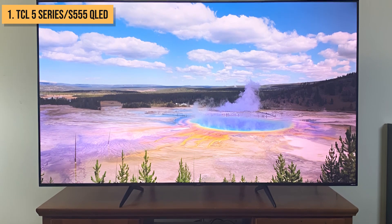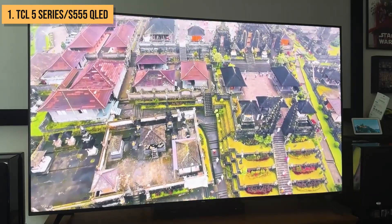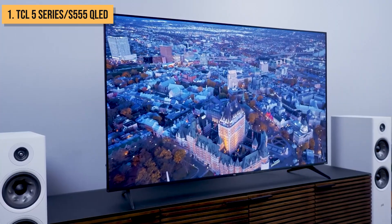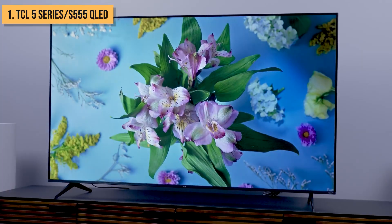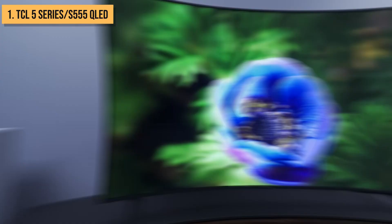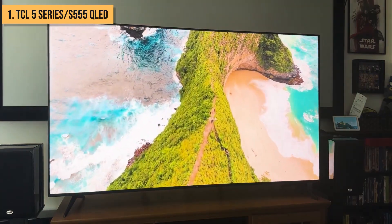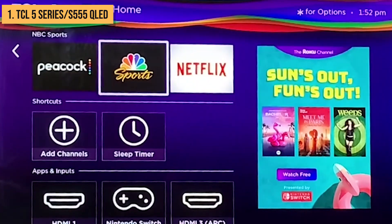Taking the crown for best budget TV is the TCL V-Series S555 QLED TV. This value-packed 4K QLED TV delivers quantum dot color technology at an affordable price point. The V-Series model builds upon the strengths of previous iterations, offering even better brightness, contrast, and clarity. Powered by TCL's AIPQ engine, the S555's processor optimizes color, contrast, and clarity to make any content look its best. Its quantum dot layer produces over a billion hues for more realistic, saturated color. Dolby Vision IQ adjusts HDR picture settings on the fly based on ambient light conditions. The Roku TV platform makes streaming a breeze with thousands of apps, including Netflix, Disney+, HBO Max, and more.